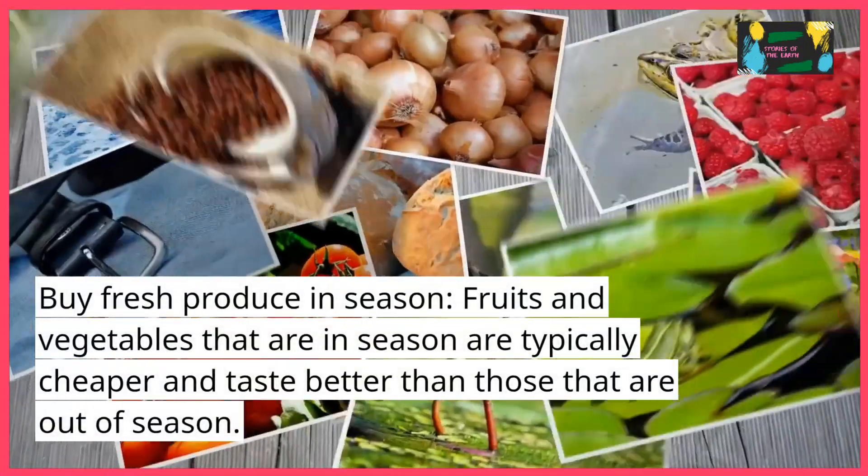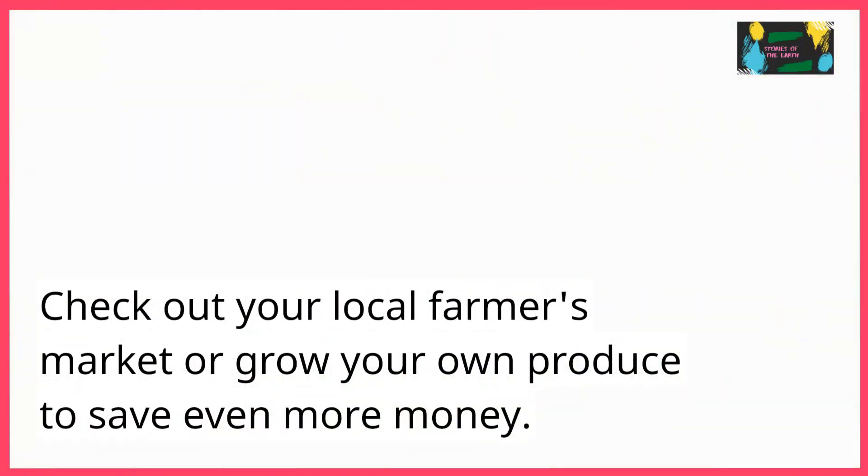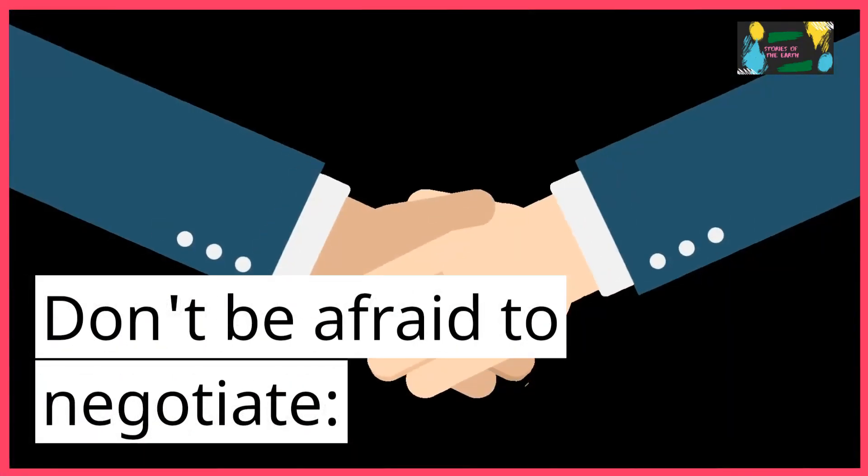Buy fresh produce in season. Fruits and vegetables that are in season are typically cheaper and taste better than those that are out of season. Check out your local farmers market or grow your own produce to save even more money.